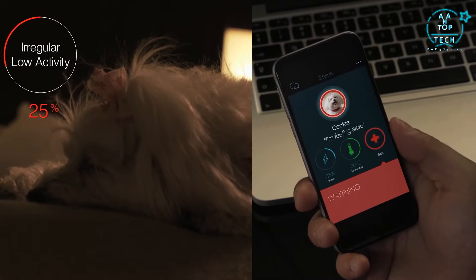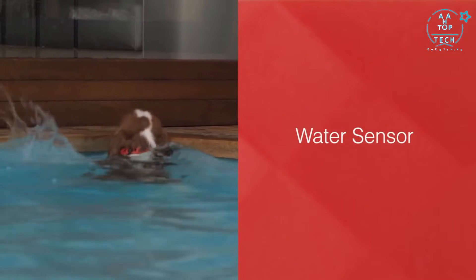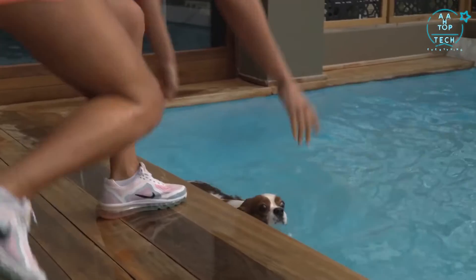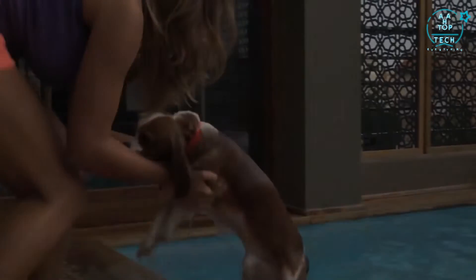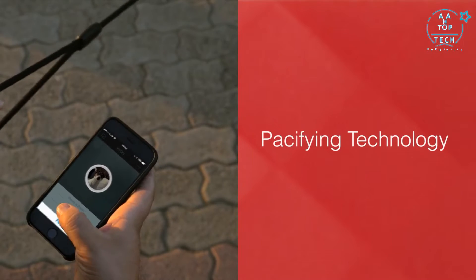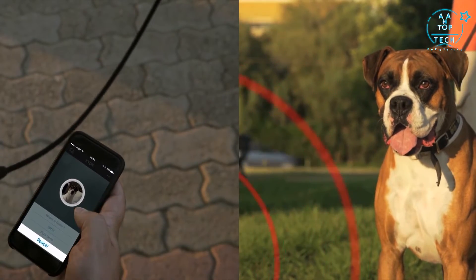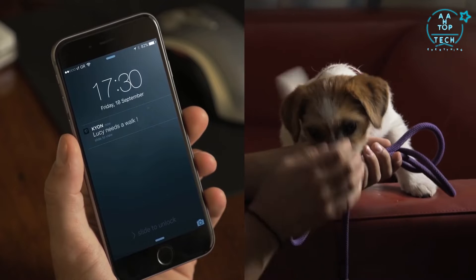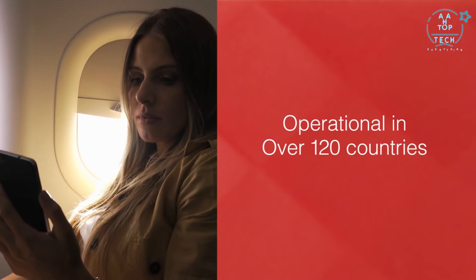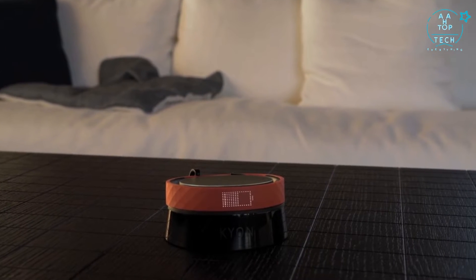Kion will warn you in time if your pet needs your attention. Kion is also the first collar with a water sensor that could prevent your pet from drowning by notifying you immediately when your little one is in danger. Wouldn't it be great if you could somehow prevent a dogfight? With its pacifying technology, the Kion collar will activate a high-frequency sound that can help prevent unnecessary trouble for your pet. Kion also has other helpful features like pet walk reminders and in-flight travel updates. Kion is fully operational in over 120 countries globally, with a battery life of 30 days.